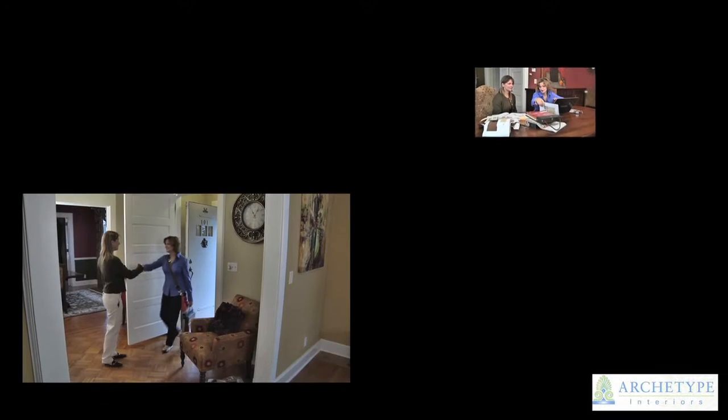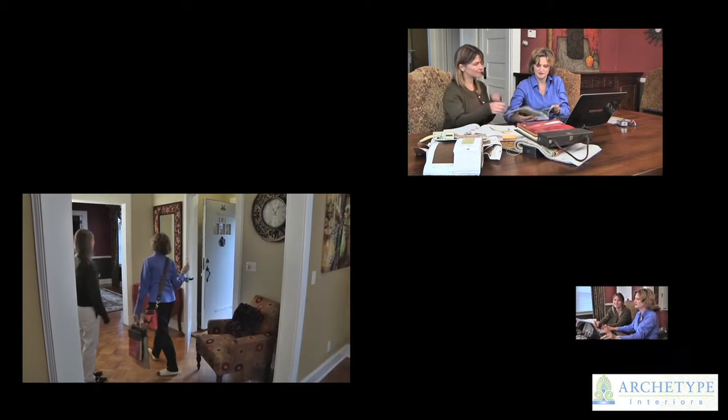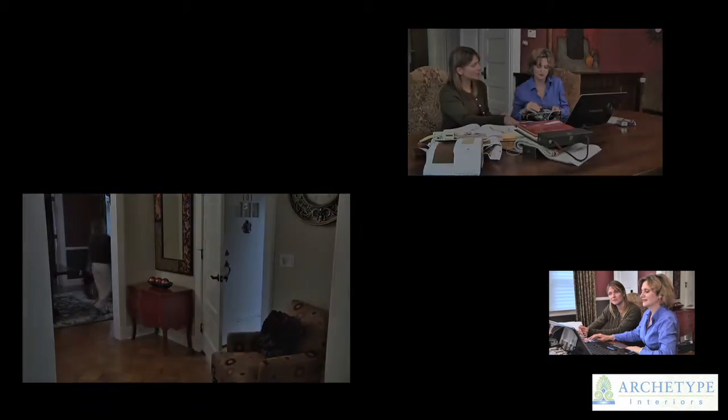Juanita was great with the challenges that I had. She initially brought over a book that had many designs that I could thumb through with her. She would point out ones that she thought would work in each room, and then to actually see the photograph in the book.